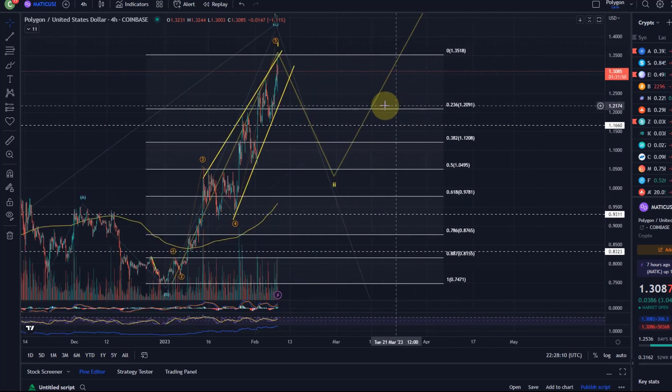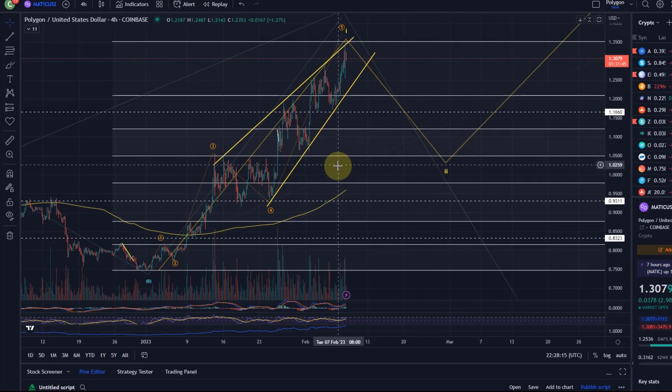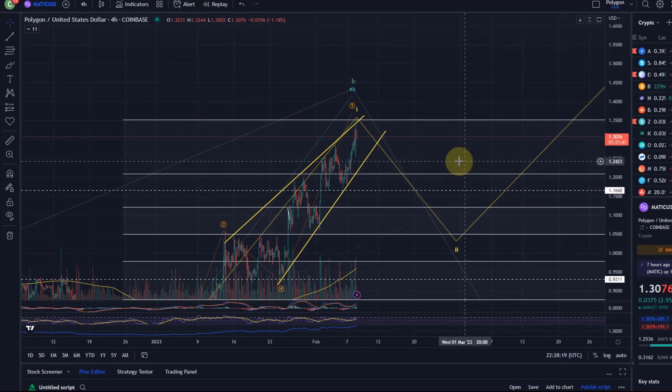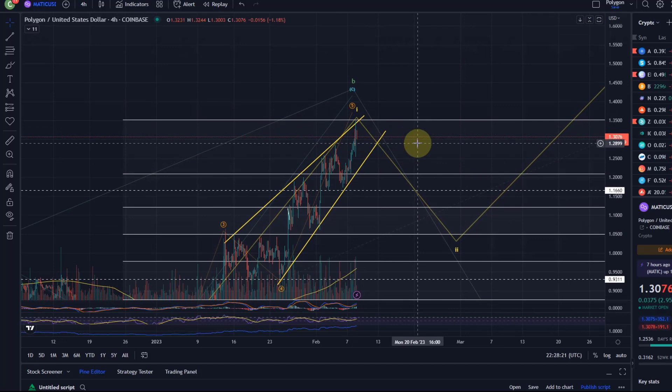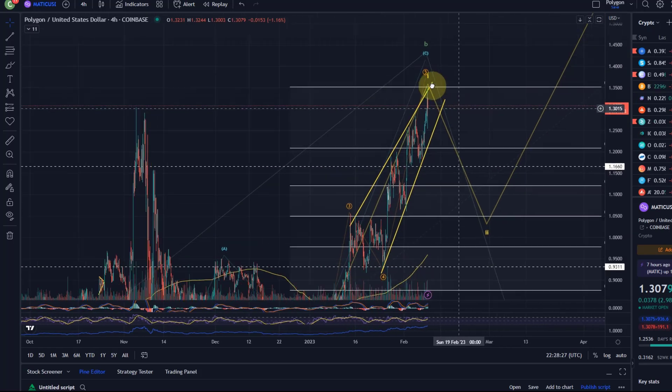We've moved even higher now. If anybody is in a trade — at one point we had an entry point at 91 cents which I provided to channel members — if anybody's still in that trade, think about taking maybe some partial profits at some point here.